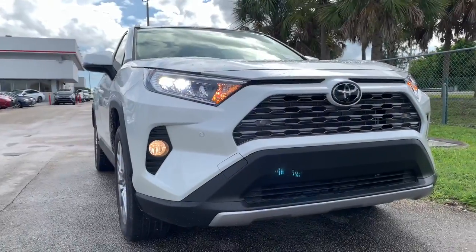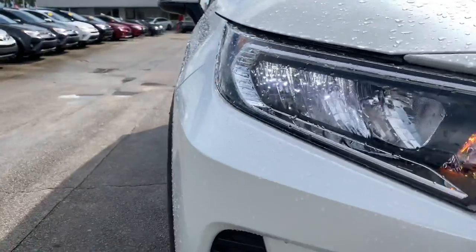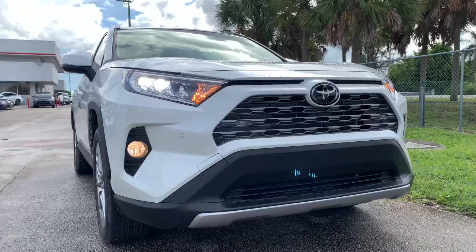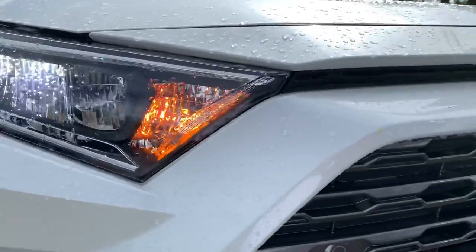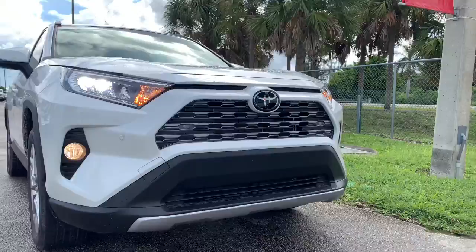Here at the front of the 2019 RAV4, you have reflector LED headlamps, an incandescent turn signal, and halogen fog lamps. You also have some front parking sensors. On the Limited trim, compared to the other trim levels, this has its own unique grille.